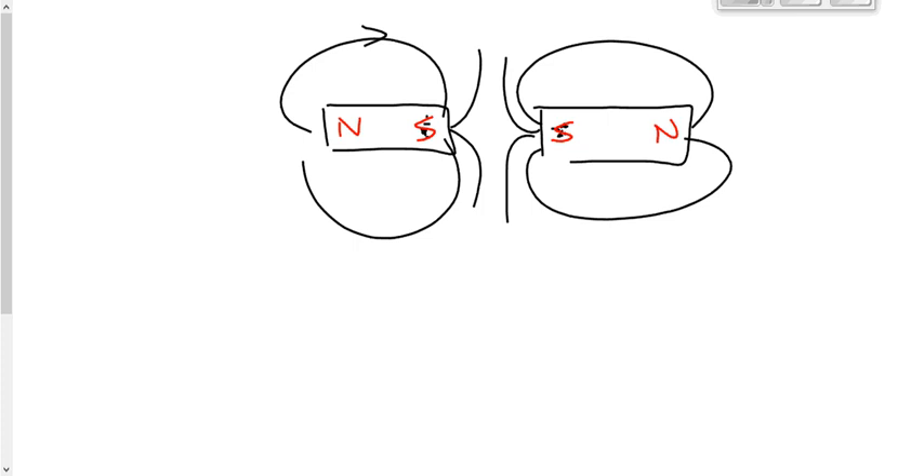Could you ever have two south poles in the same magnet? No. If the magnetic field points this way, the domains point this way. We define the direction of a domain as being from south to north, so this has to be north — that's the way north is defined. There is no such thing as a magnetic monopole. You cannot have just north or just south, unlike electric charges where you can have just positive or just negative.